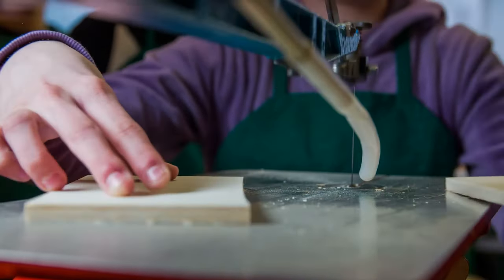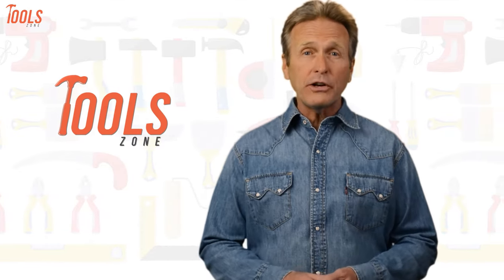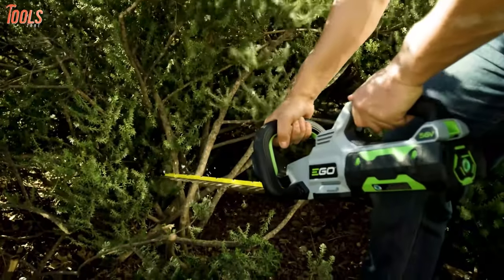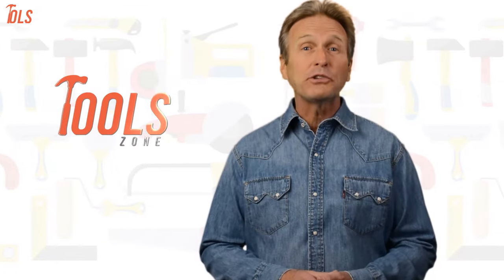So, without wasting more time, let's explore it. From DIY projects to product reviews and hacks, ToolZone is where we test all sorts of gear to offer the most unbiased reviews you'll find anywhere, so that you can make well-informed purchase decisions while avoiding getting ripped off.